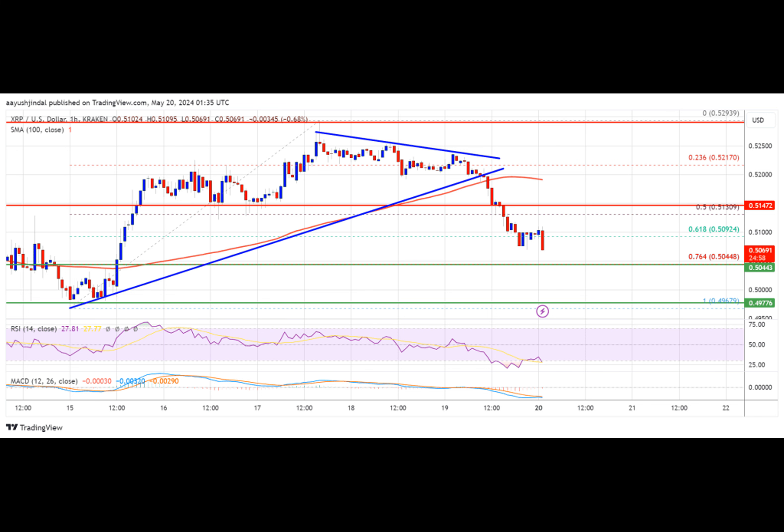The price is now trading below $0.5150 and the 100 hourly simple moving average. Immediate resistance is near the $0.5150 level. The first key resistance is near $0.5120. A close above the $0.5020 resistance zone could send the price higher. The next key resistance is near $0.5220.